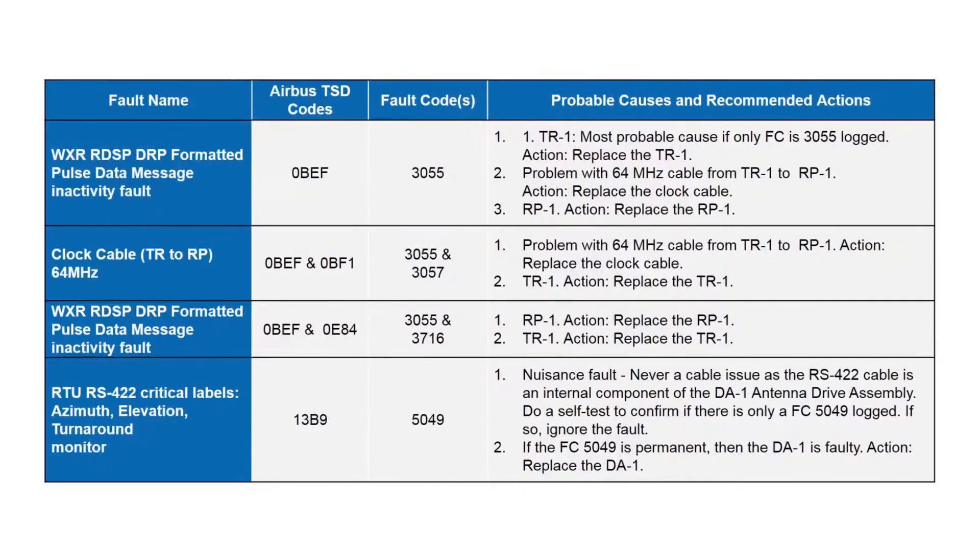Fault code 5049 is a nuisance fault and never a cable issue between the TR1 and RP1, because the RS-422 cable it references connects internally between the TR1 and the GDM module inside the DA1. Perform a self-test; if only a 5049 code appears with no other associated fault, ignore it — it is a nuisance fault that may be corrected in a future software version. However, if 5049 is seen repeatedly across multiple flight legs, an intermittent cable problem is likely and the DA1 assembly must be replaced, as that cable is not field-replaceable.